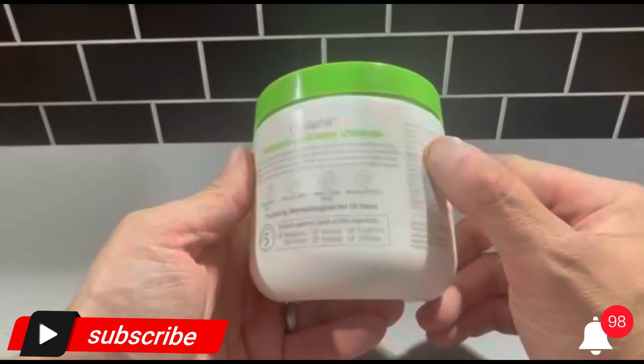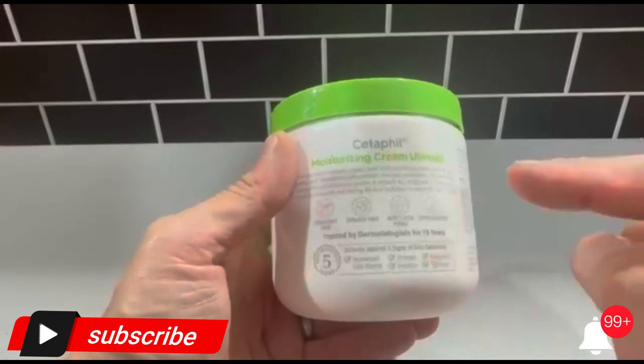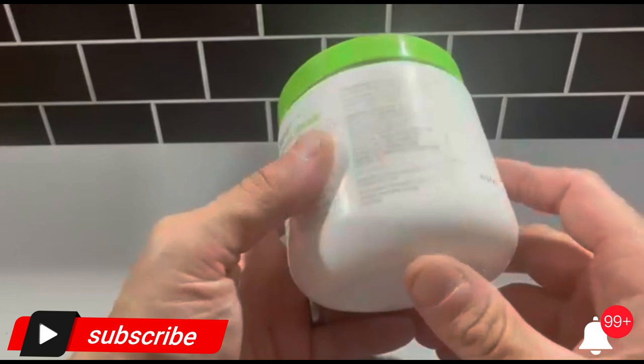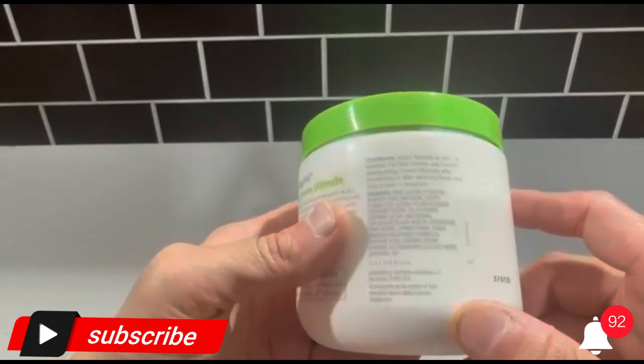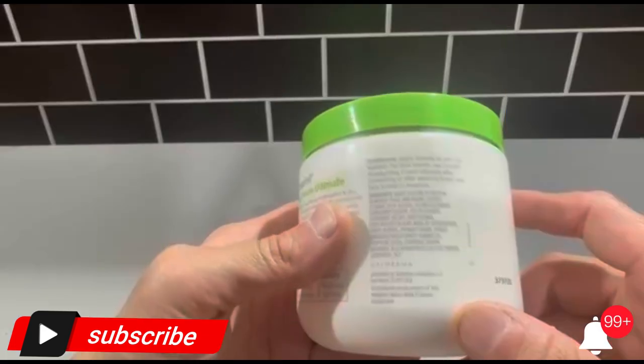Effectively defends against 5 Signs of Skin Sensitivity. Cetaphil Body Moisturizing Cream for dry to very dry skin instantly replenishes, intensely nourishes, and soothes skin dryness for 48 hours. Clinically proven to restore skin's moisture barrier in 1 week — binds water to the skin, preventing moisture loss, to hydrate and protect skin from dryness.